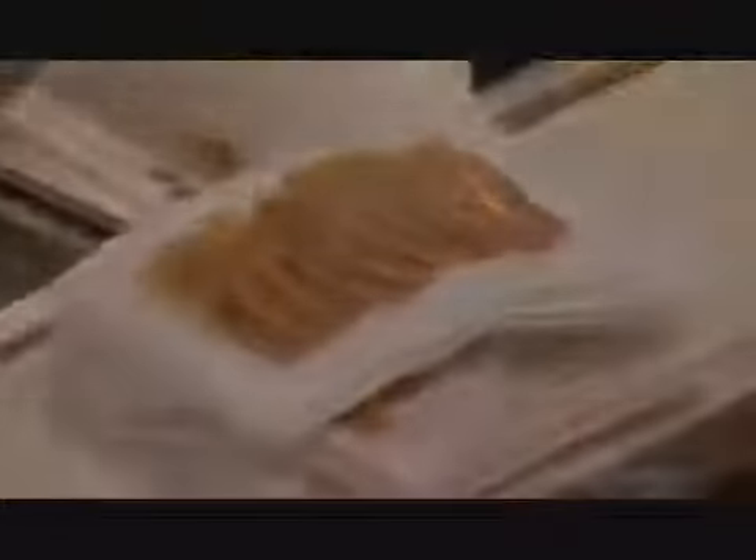Bacon is now processed and even pre-cooked in factories, where things move along crisply. They start with a load of pork bellies and toss them around in a big tumbler. The action softens them, so it will be easier to remove the skins.